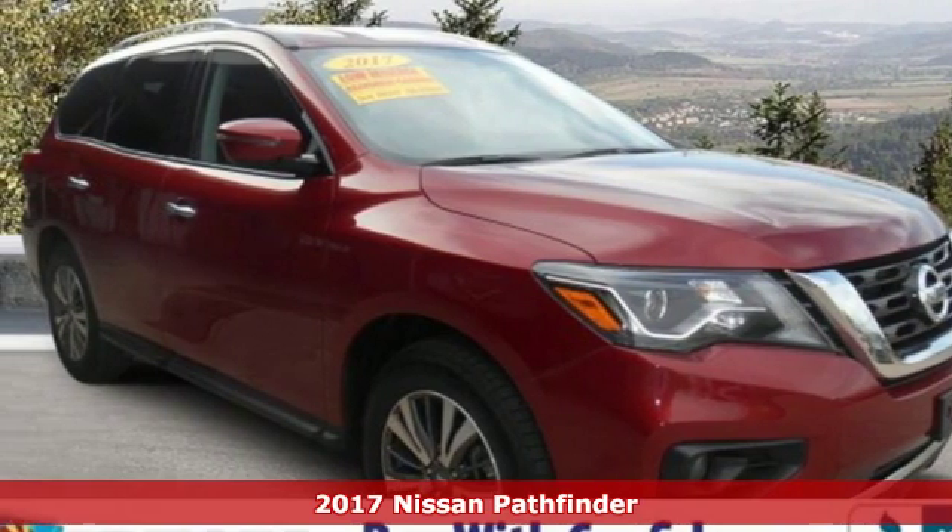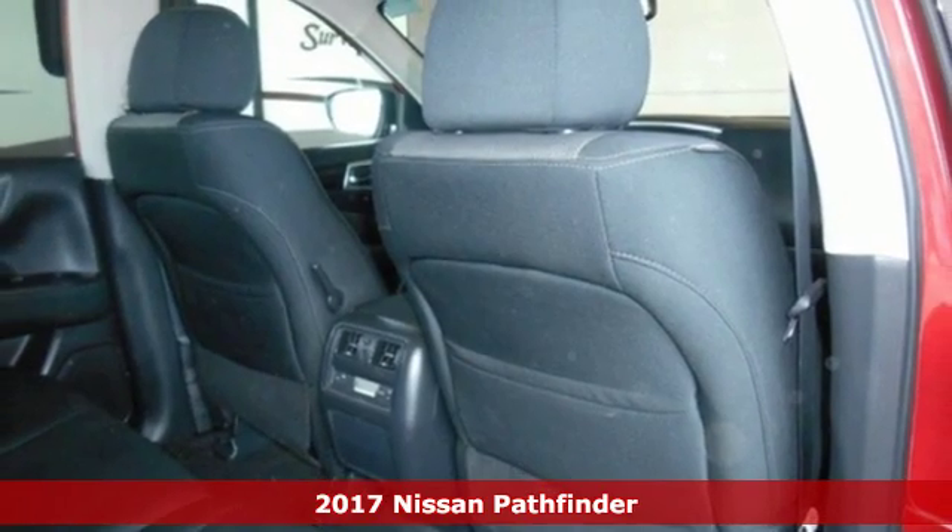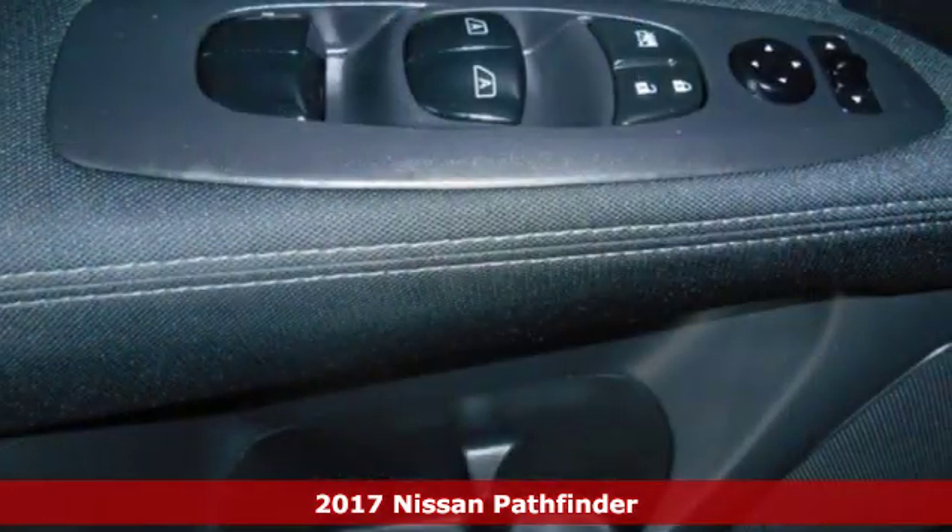Here's a certified 2017 Nissan Pathfinder. Nissan excites the senses so you can enjoy the journey.